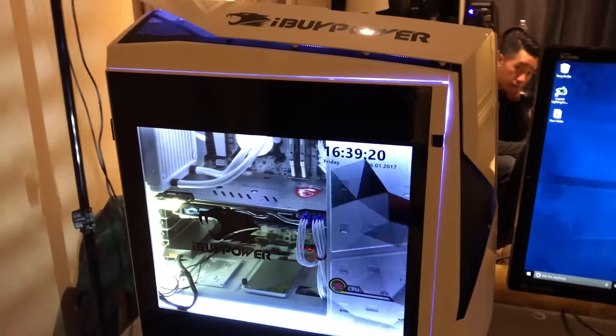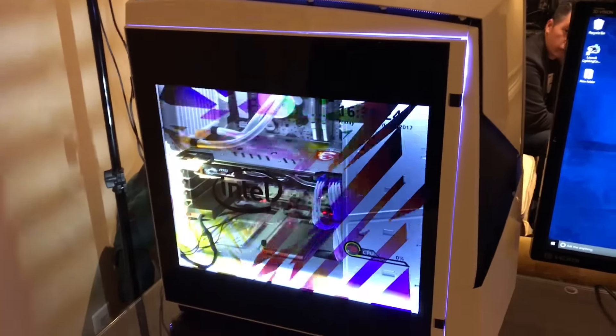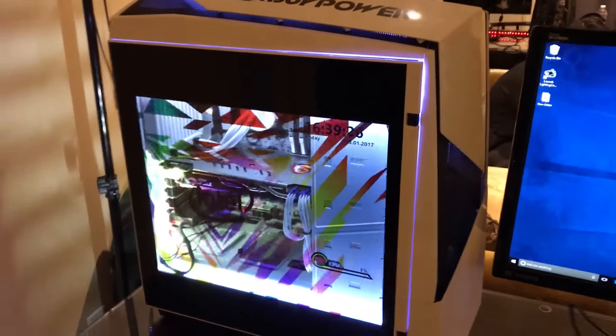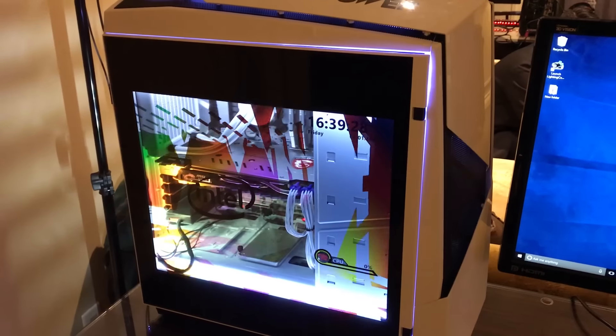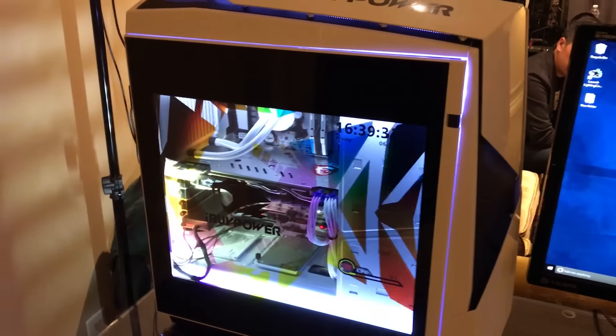iBuyPower is working to get some more budget-friendly options ready. And if you want the case itself with the interactive screen, that will run you between $200 and $250. So if you're looking to do it yourself, you can still enjoy the benefits of the Snowblind case.